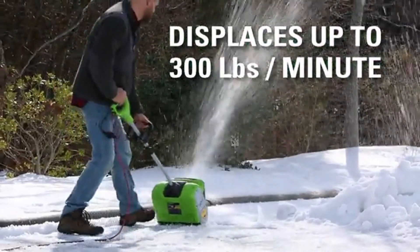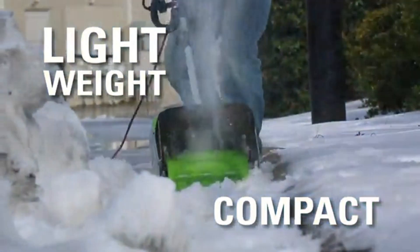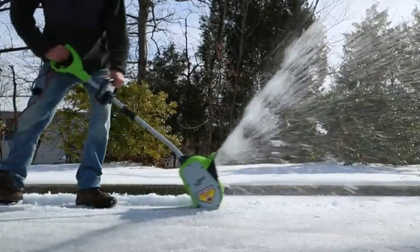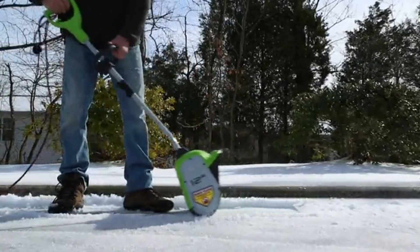Users have praised its durable construction and efficient snow-throwing capabilities. While it falls into the lower price range, the Greenworks 8-amp is a solid investment for those prioritizing durability and performance in their cordless snow shovel.